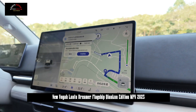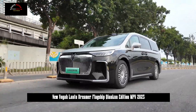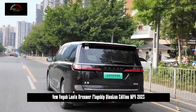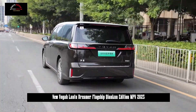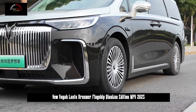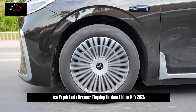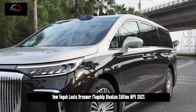In terms of appearance, the new Lanter Dreamer continues the design of the current model with some detail adjustments for a different visual experience. The most eye-catching feature is the pop-up grille design, decorated with 34 chrome-plated strips, creating a serious and respectful appearance that enhances the visual impact of the front face. The body dimensions are 5315×1980×1820mm with a wheelbase of 3200mm, consistent with the current model.